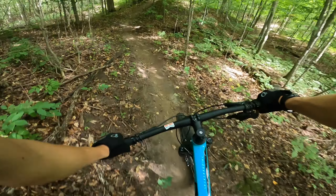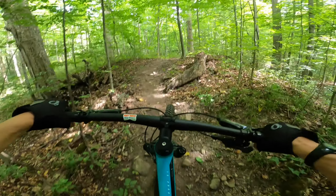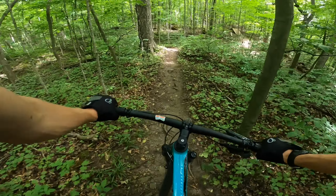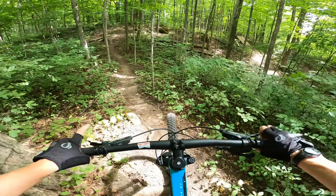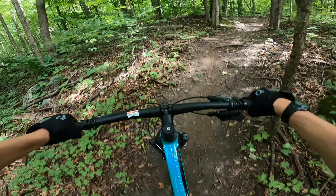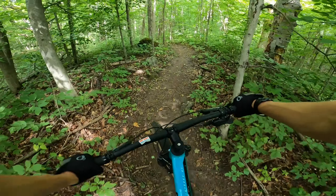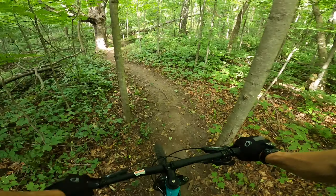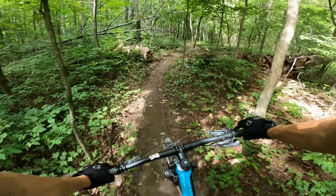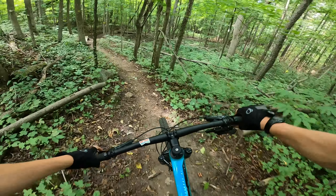I would say Ridgeback is easier than Terabithia, but it has more drops, jumps, and kind of features. So it's kind of — you choose what you want, a little bit. Terabithia is just cross-country gnar, where this is more cross-country gnar but with a little bit more features.